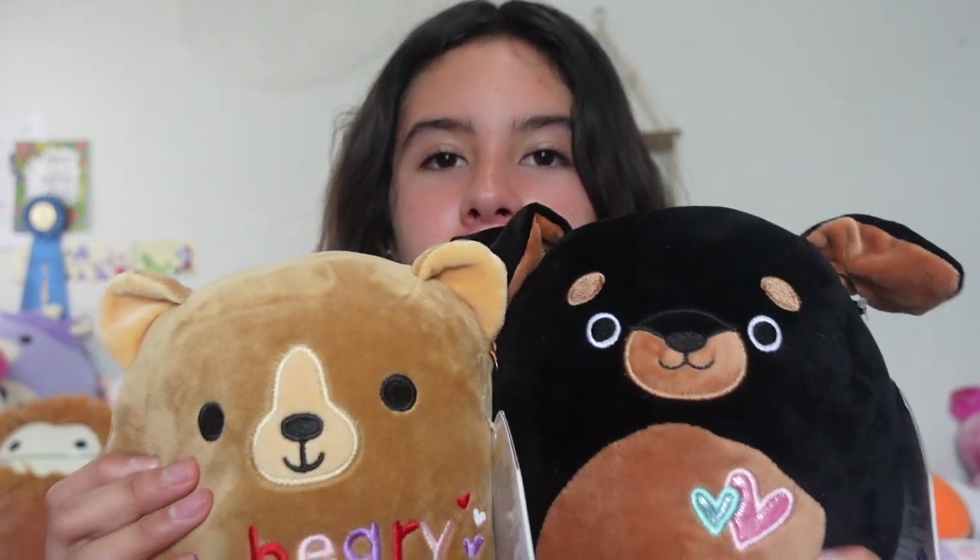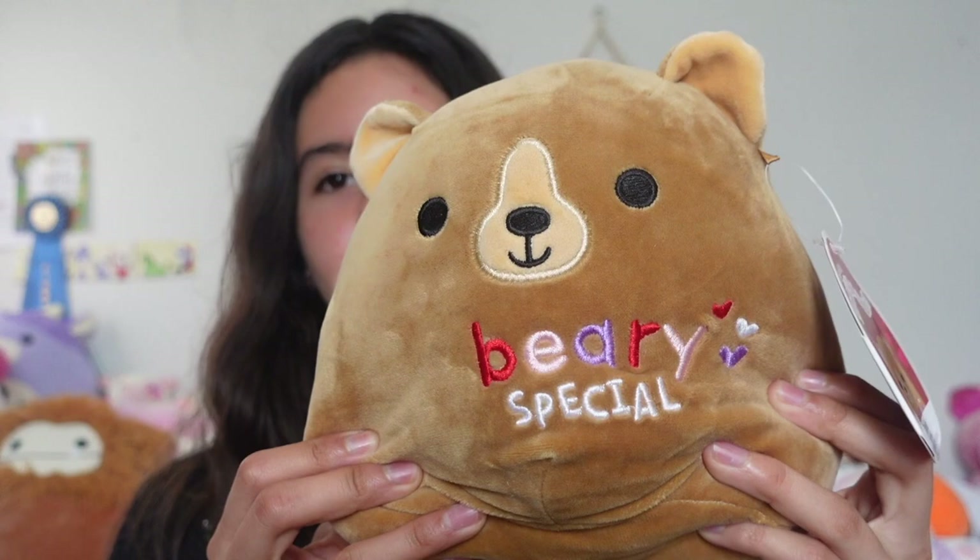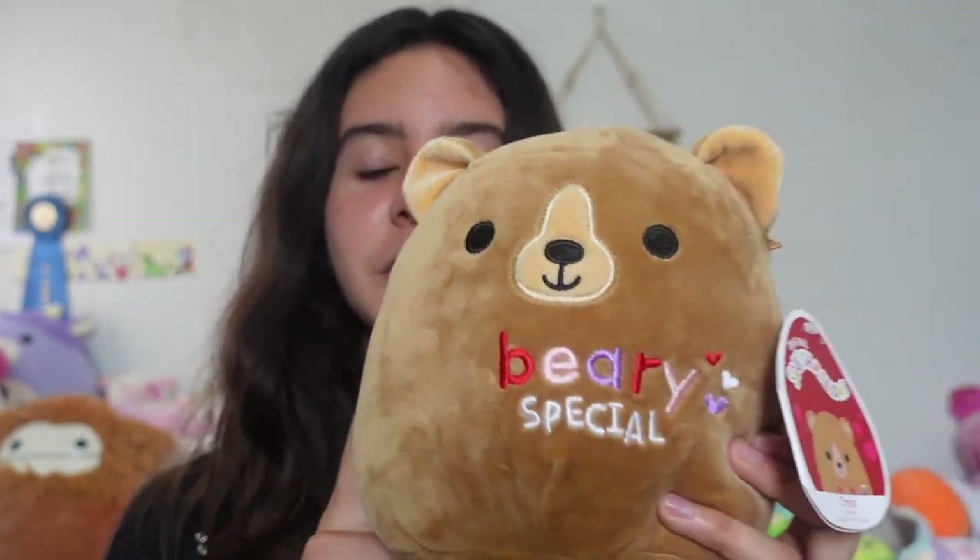Next I have two seven-inch squishmallows — yes, seven inch, not seven-and-a-half. These two are very special and sentimental to me because my tia in Mexico actually sent these — she won them from a claw machine. It's just so touching to imagine her playing the claw machines. We have seven-inch bear in the bear costume, and he is just so adorable.